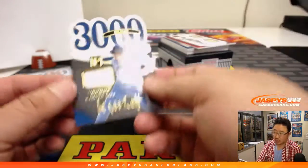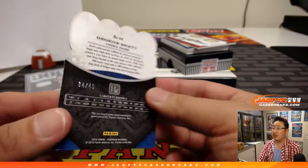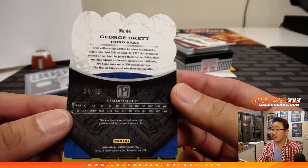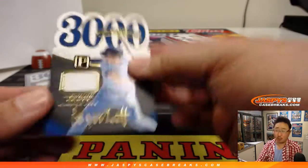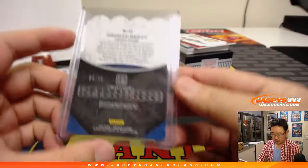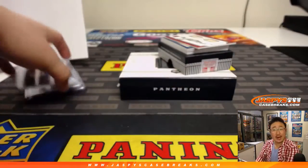3,000 Hit Club, George Brett. Piece of his jersey, 34 out of 49. He had 3,154 total hits by the end of his career. Number 4, Anthony with 4.